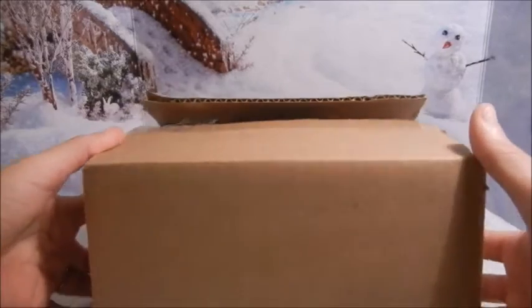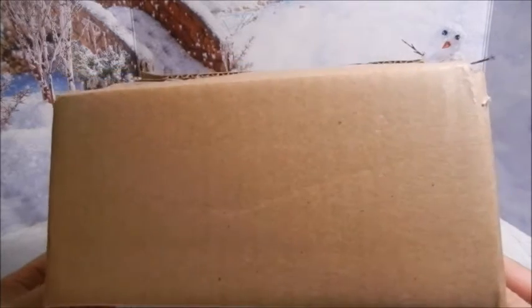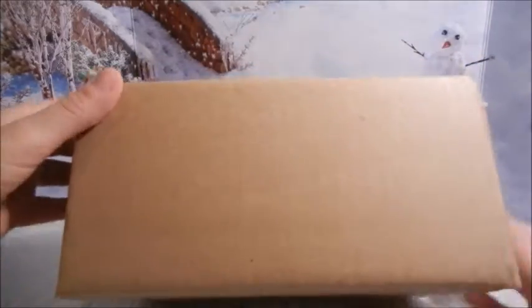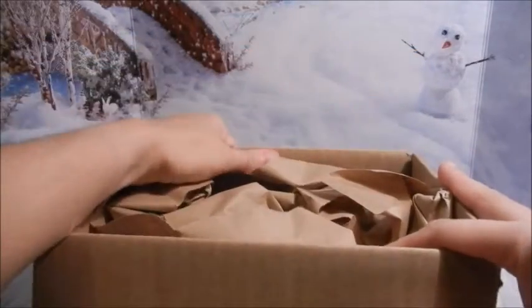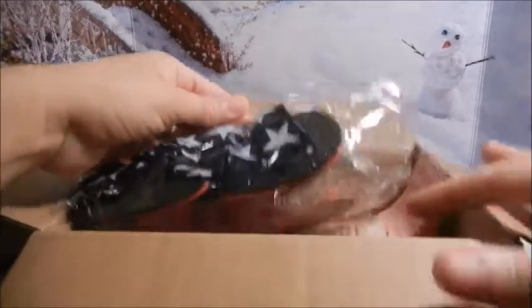Hi everyone, this is Mom Loves Dolls and I am about to open a package I have been so excited for. It is a Wonder Woman outfit and I've been wanting it since I saw it earlier this year. Finally in December — it took forever to show up on the website — I went to order and they only had four left, so I had no choice but to hurry up and click without even thinking whether I had the money or not. This is from Tonner Direct, it's called My Imagination.